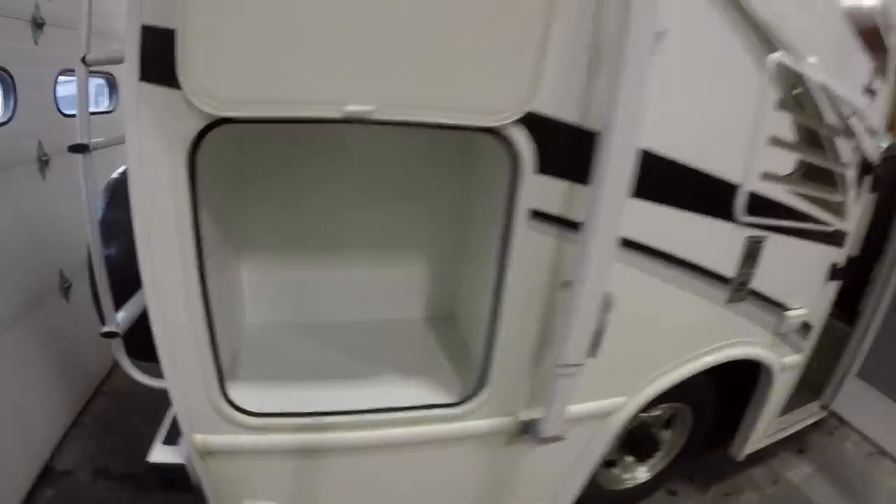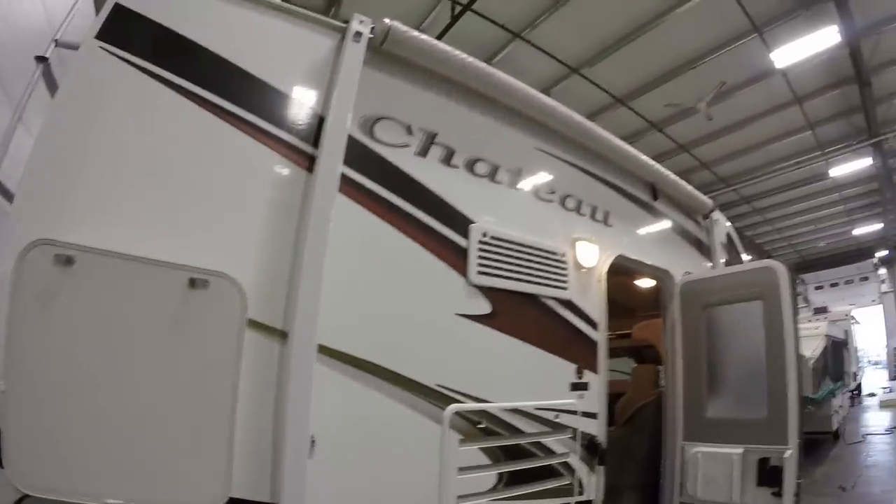Spare tire on the back, backup camera, ladder on the back. Nice storage right here as we come around the corner. You've got your awning.